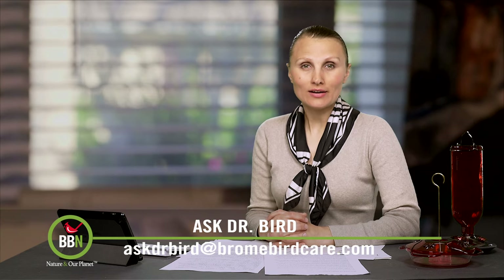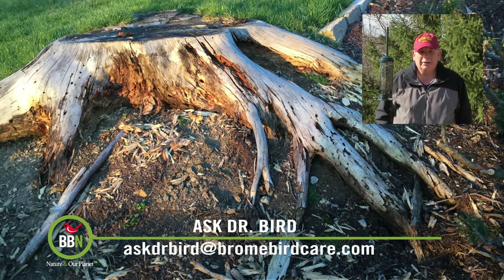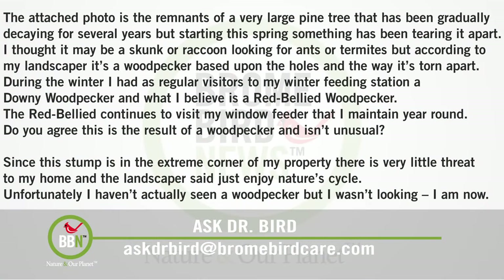Hi David, it looks like a nice day out there. Here's what we have for you from John Petrus: The attached photo is the remnants of a very large pine tree that has been gradually decaying for several years, but starting this spring something has been tearing it apart. I thought it may be a skunk or raccoon looking for ants and termites, but according to my landscaper it's a woodpecker based upon the holes and the way it's torn apart. During the winter I had as regular visitors to my winter feeding station a downy woodpecker and what I believe is a red-bellied woodpecker. The red belly continues to visit my window feeder that I maintain year-round. Do you agree this is the result of a woodpecker and isn't unusual? Since this stump is in the extreme corner of my property there is very little threat to my home and the landscaper said to just enjoy nature's cycle. Unfortunately I haven't actually seen a woodpecker, but I wasn't looking — I am now.